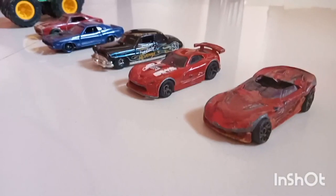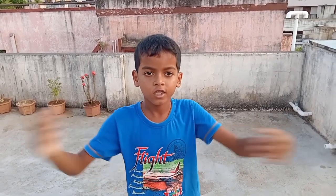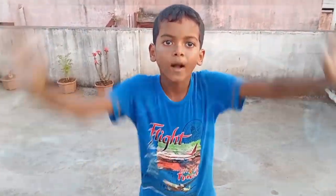So these are my cars. I hope you liked the video. Please like, share, and subscribe. Thank you, bye bye!